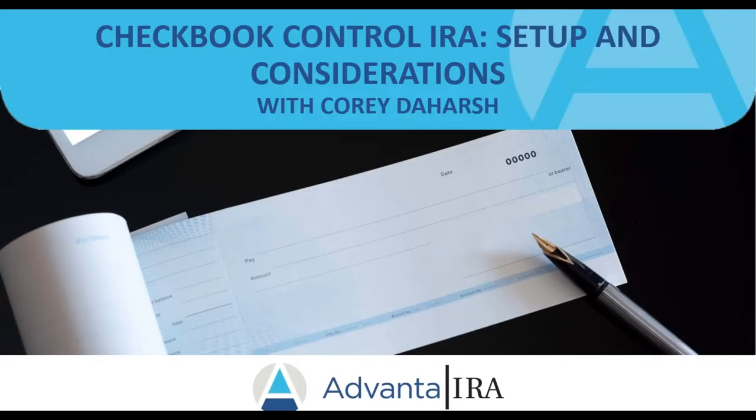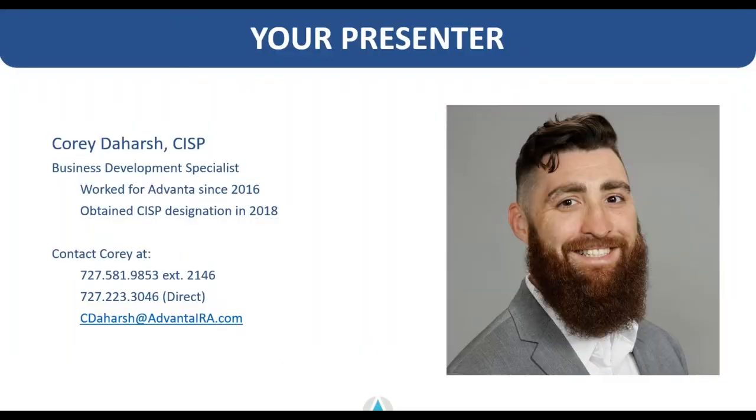Hello everyone, thank you for joining us today for our educational webinar. Today I'll be covering checkbook control IRA strategies — just some setup and considerations for your checkbook IRA. My name is Corey Dayharsh, I've been with Advanta since 2016. I spent a number of years as a client account manager processing thousands of transactions for our client base, ranging from small hard money loans out of a retirement account all the way up to multi-million dollar real estate projects.